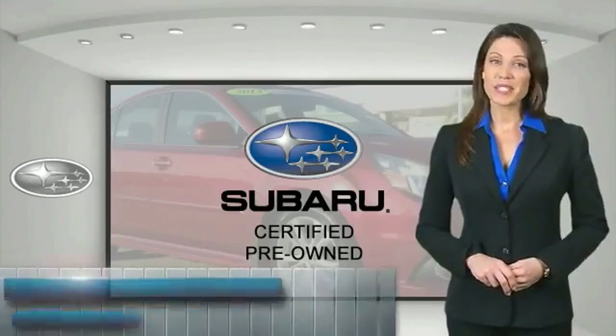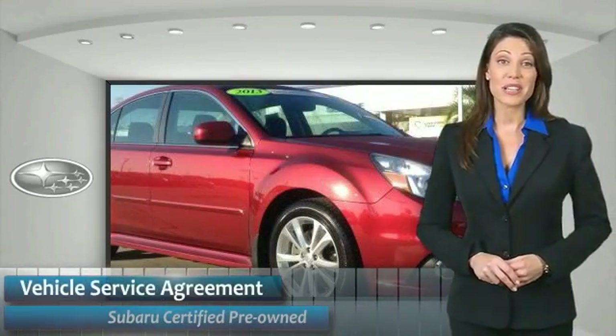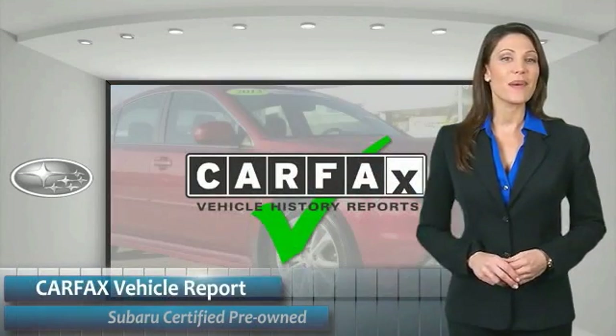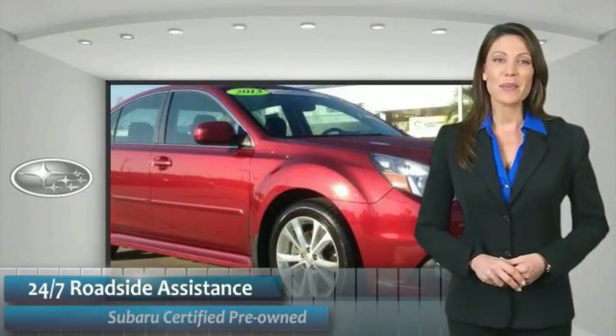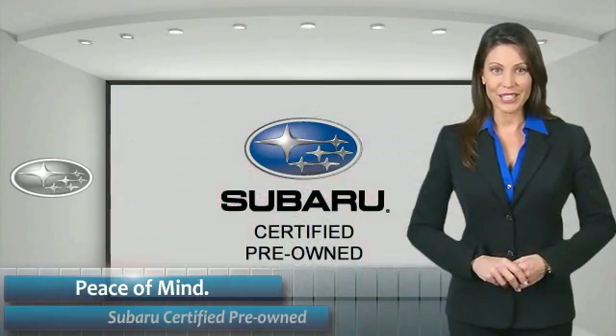Subaru CPO vehicles have no secrets. You'd never have to wonder about vehicle history, reliability, and durability. Qualifying vehicles have passed through a stringent process determined by Subaru of America. When shopping for a pre-owned Subaru, the best place to look is your Subaru dealer. See you later.